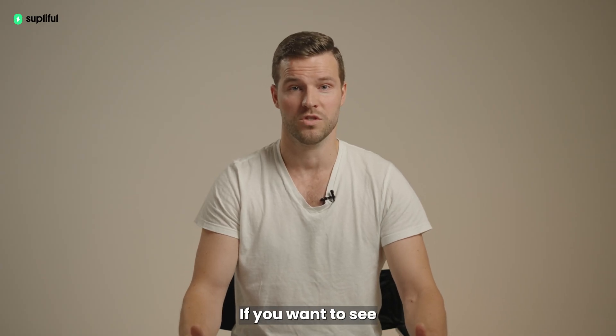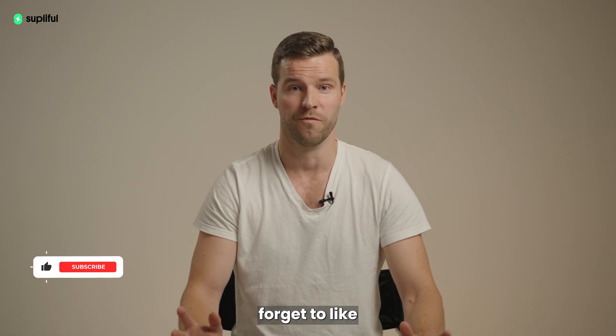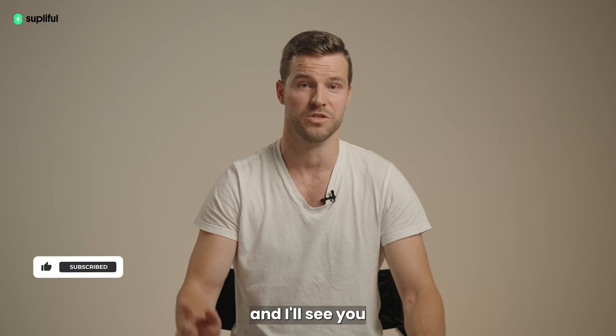That's it for today. If you want to see more videos like this, then don't forget to like and subscribe, and I'll see you in the next video.